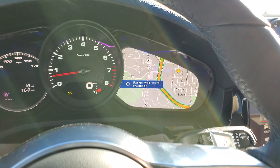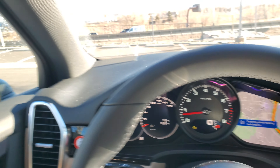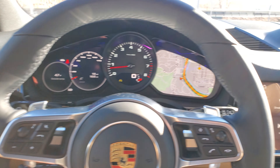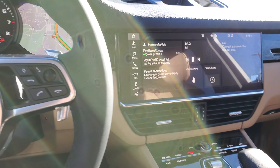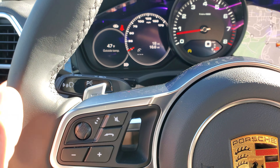Heated steering wheel as well. You do have a blind spot monitoring system — you can see those little indicators there on the edge of the mirror. Great touchscreen and a multi-function steering wheel with voice communication as well.